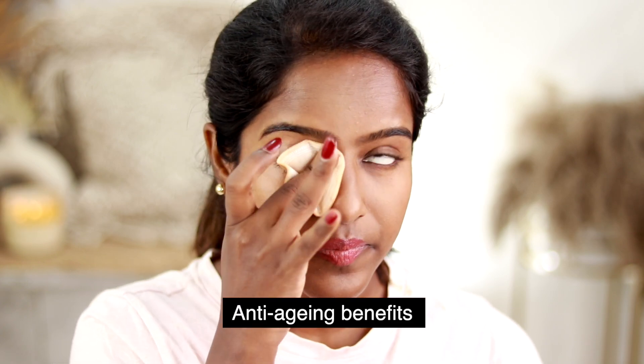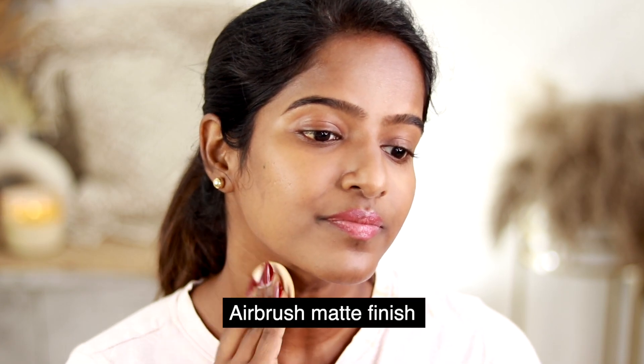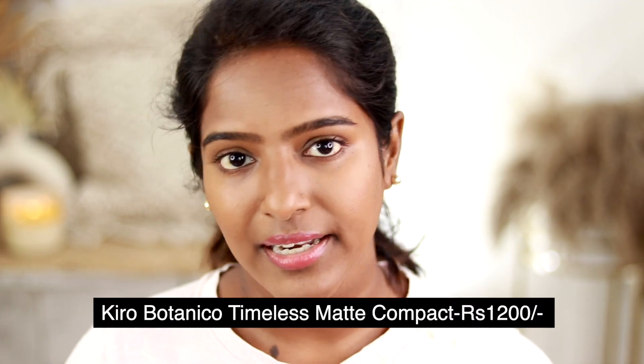You can also control your skin. If you look at the ingredients, you will have anti-aging benefits. It blurs your skin for an airbrush finish, and gives UV ray protection. What I'm doing is patting, swiping for an even application. In the compact, the price is Rs. 1200, but after the offer it will be Rs. 700.